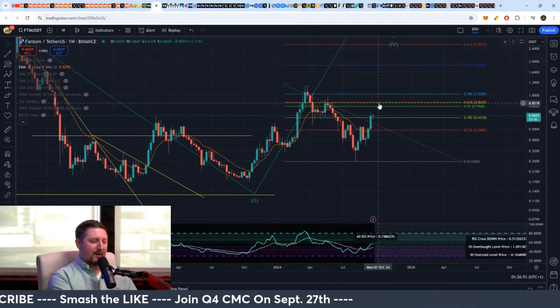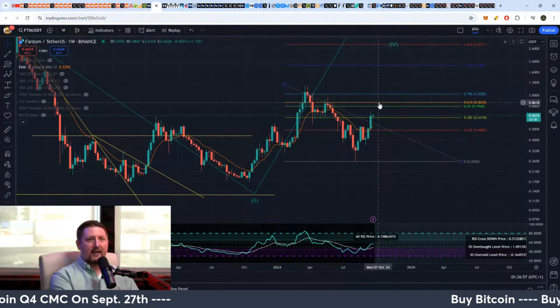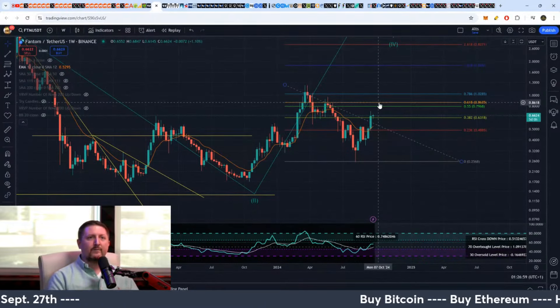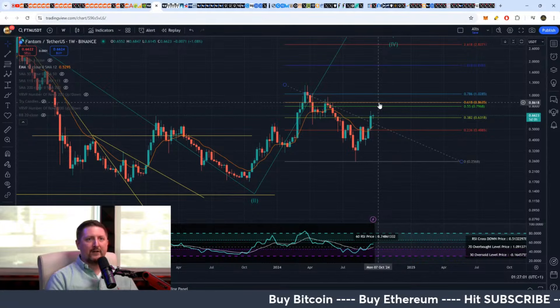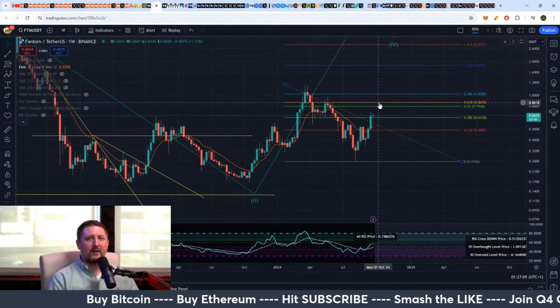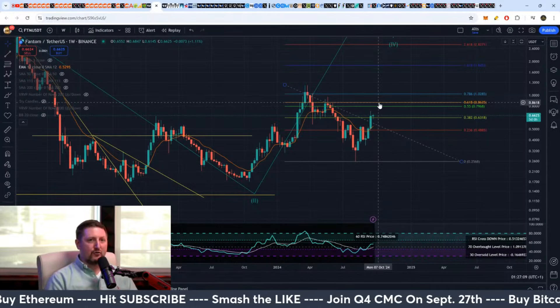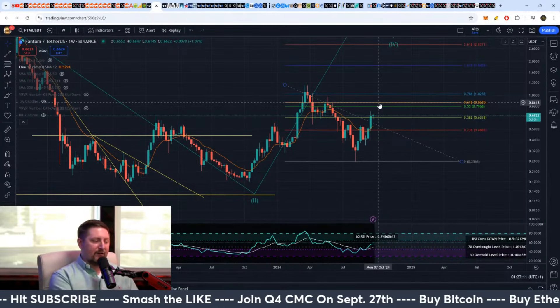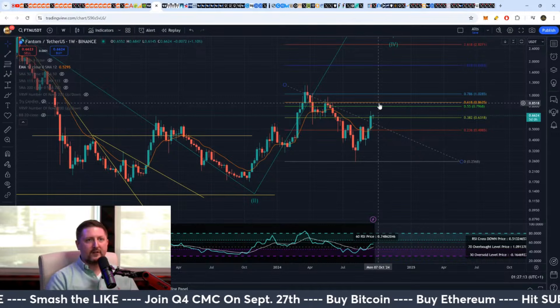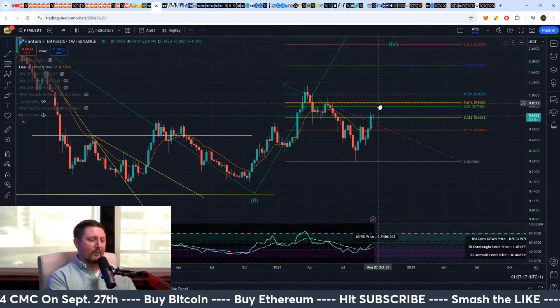If Bitcoin is struggling there, then you have Phantom coming up to like 80 to 86 cents. Then if Bitcoin is struggling there, you take some profit. You don't have to sell everything because obviously you want long-term bags, but anything you're looking to trade — that's the first area of time and price you would consider on something specifically like Phantom.